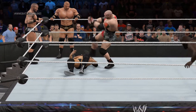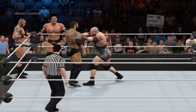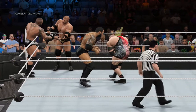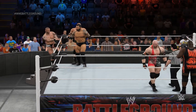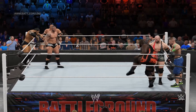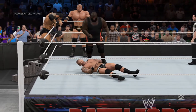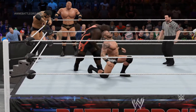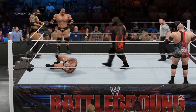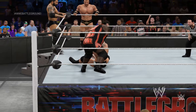Ryback is not someone to sleep on. The ebb and flow of this match is just incredible. He wants back in this match in the worst way. And he finally gets out of the ring! Look at him out there — reaching for the tag! He can't wait to get back in the mix!